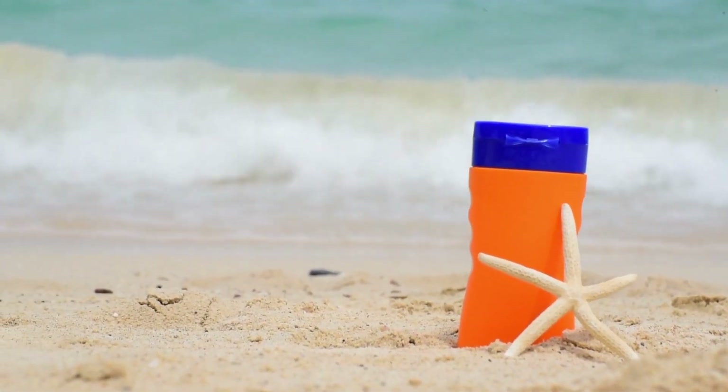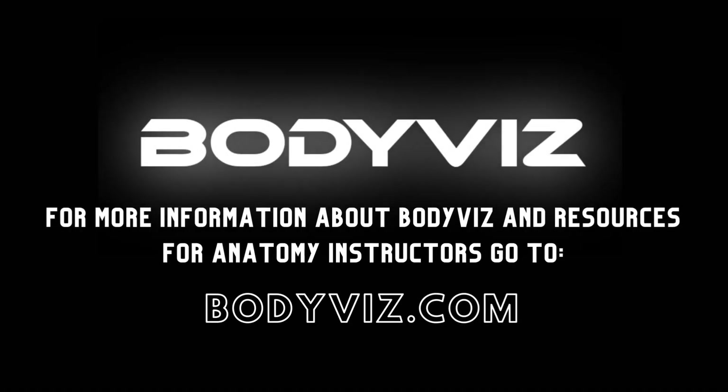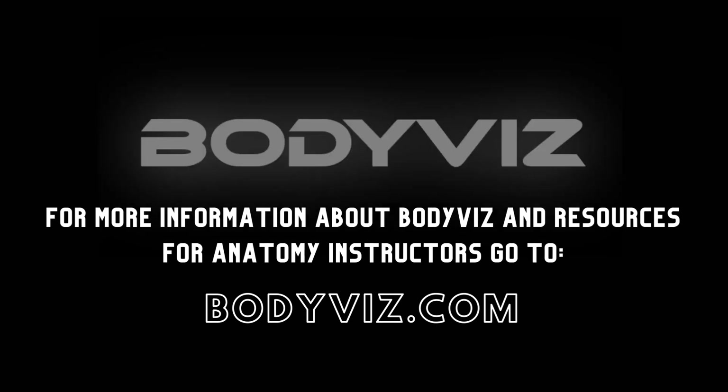This is a classic example of melanoma. If you are new to BodyViz, check out our other anatomy resources and schedule a demo at BodyViz.com.